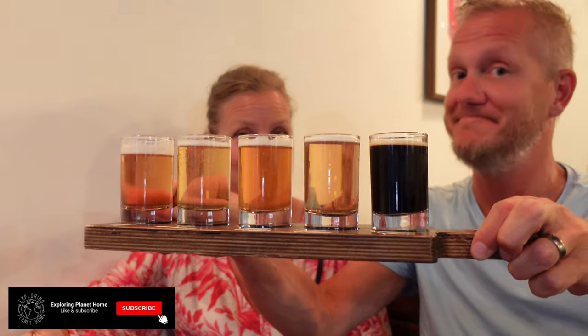This place has a tasting tray with five beers. We need to pick two of them to be fair with the tasting. So we have an IPA, a sour, and a stout.